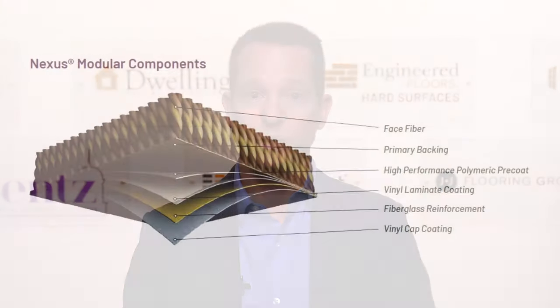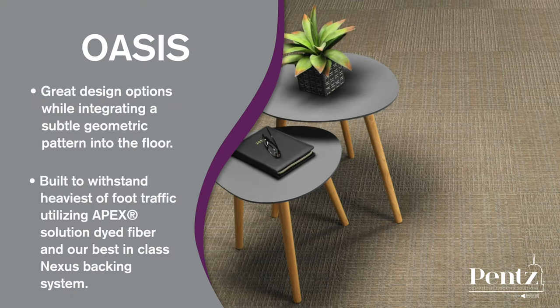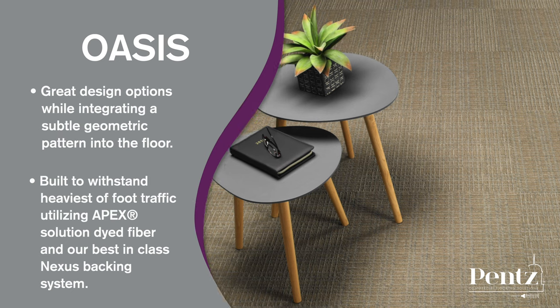Pence by Engineered Floors also has a full collection of commercial carpet tiles and planks featuring our Nexus Modular Backing System technology. Oasis offers great design options while integrating a subtle geometric pattern into the floor, featuring our Apex Solution Dyed Fiber and best-in-class Nexus Backing System. Oasis is designed to stand up to the heaviest of traffic.